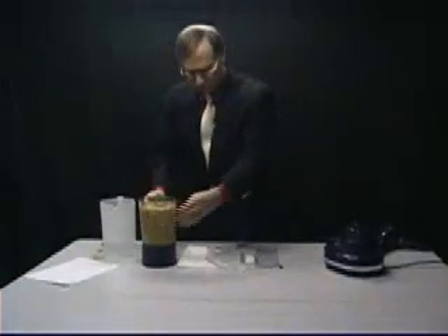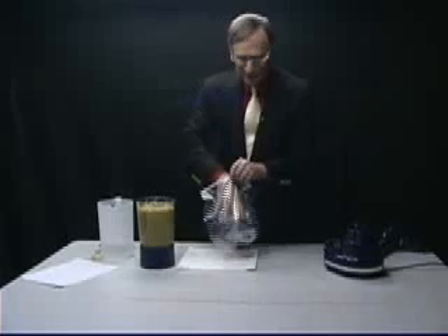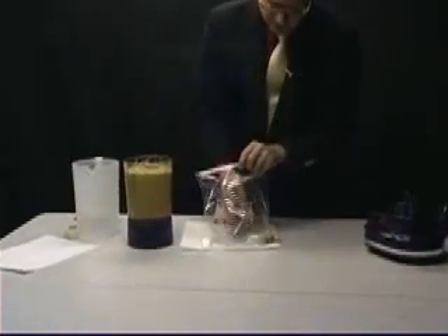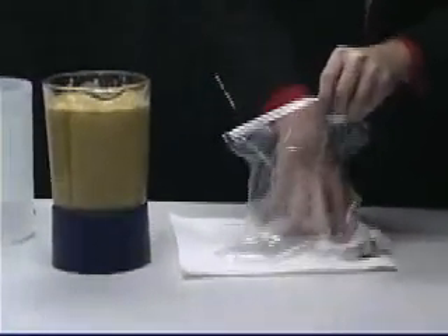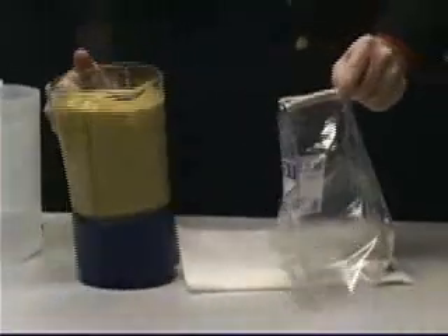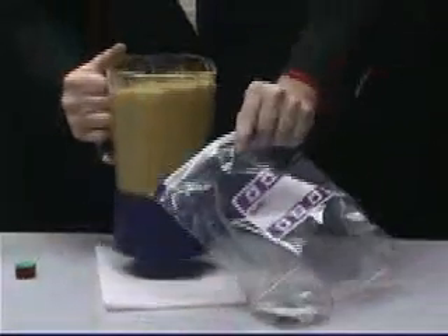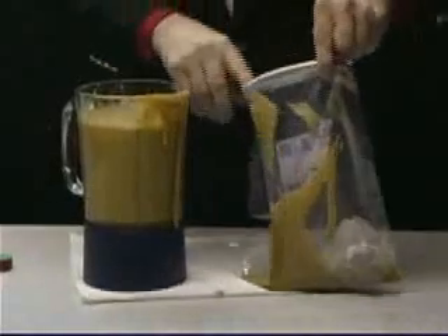We're now going to transfer this cereal dissolved in the water into the bag. We might put a little bit more water in to make it a little more fluid, and then we're going to slosh it around so that as much of the volume passes across the top of this magnet, and you'll see that these metallic iron filings will then gather. We'll try to be delicate and not too messy.